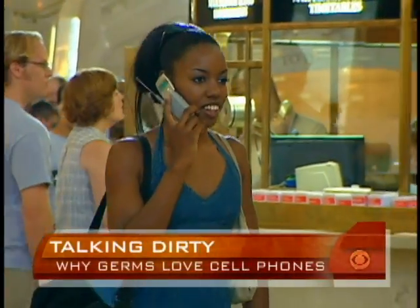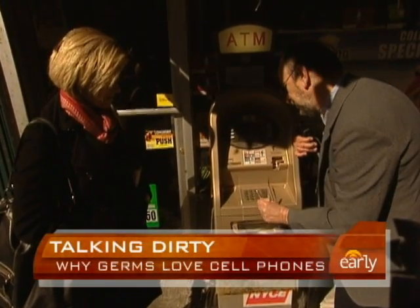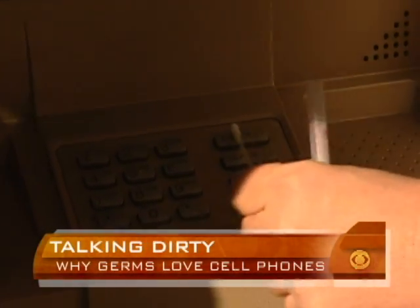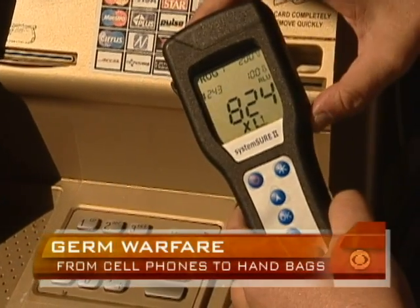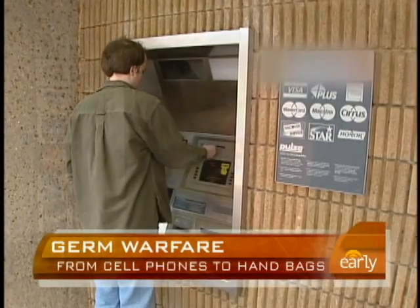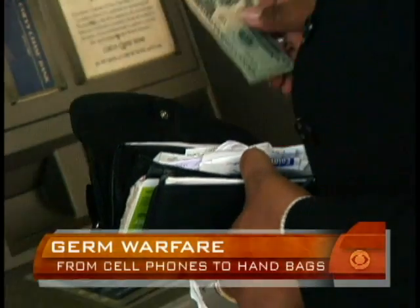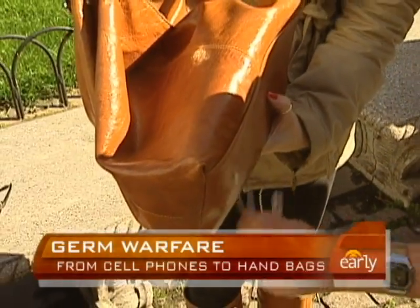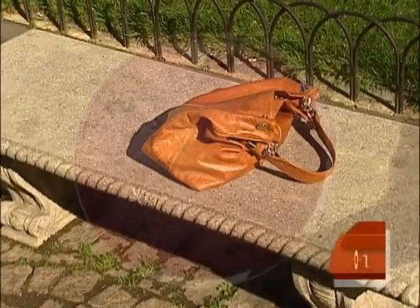So where else do our fingers do the walking? At ATMs, which can leave you with more than just cash. The reading came in the millions — ATMs can be the biggest germ offenders, Gerba says, especially ATMs located outside of buildings.